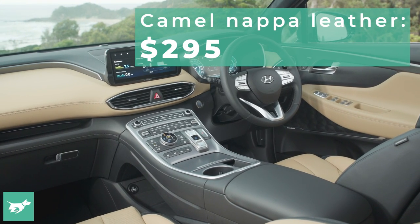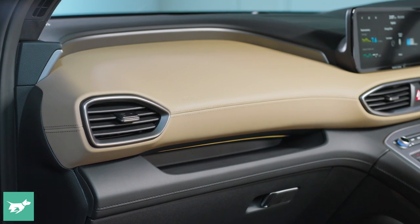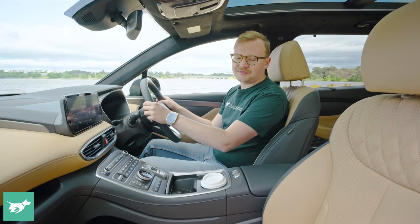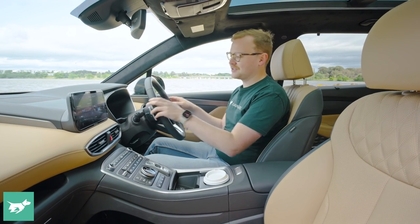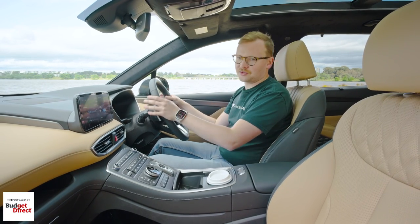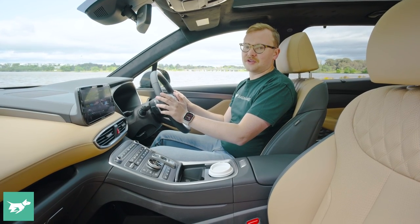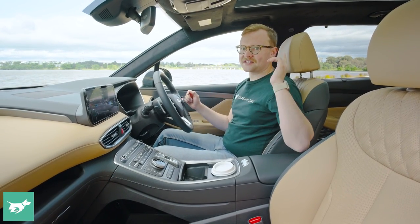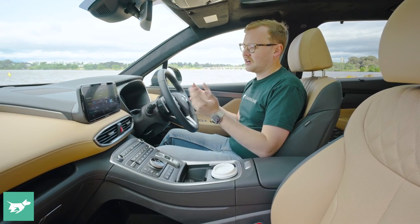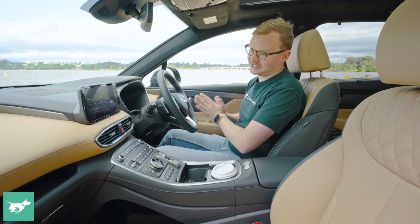This car has the camel interior — another $295 — but it lightens the place up, looks really lush, and you're sitting on Nappa leather. The hybrid Highlander's biggest problem is the existence of the Elite hybrid, because the Elite is already so good. You get leather seats, lots of power adjustment, nice digital screens, Harman Kardon premium audio. About the only things you miss out on in the Elite, in my view, are cooled seats, a sunroof, and reversing AEB. Most people will be able to live with the Elite specification.